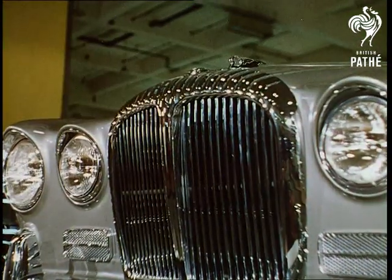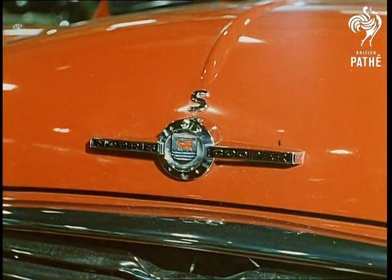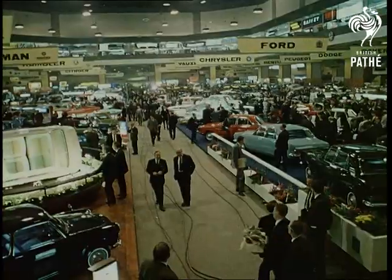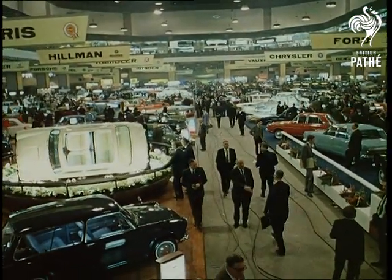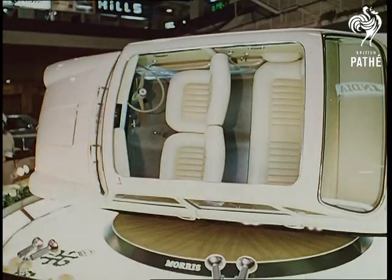The world famous names are all here. The new models carrying the prestige of those names will command the admiration of well over half a million people visiting Earl's Court before the motor show closes. Incorporating the latest advances in automobile engineering are all the models in the wide range of the British Motor Corporation.